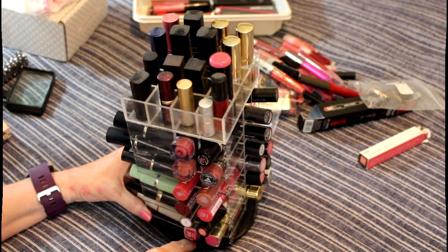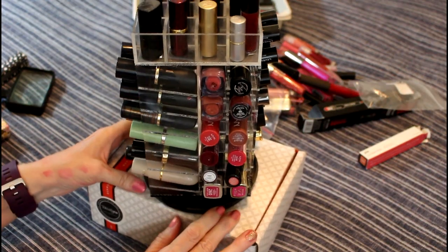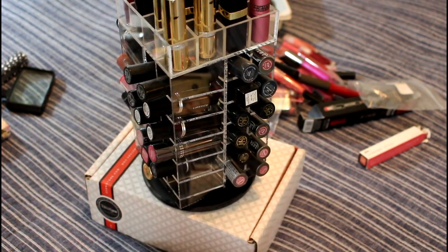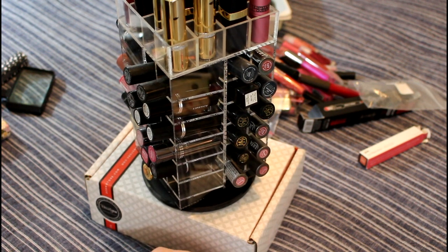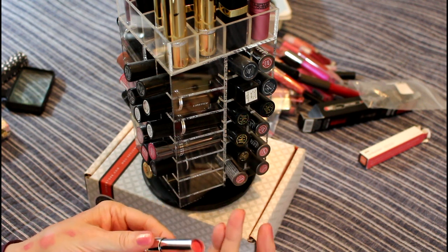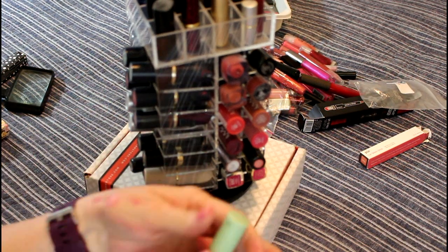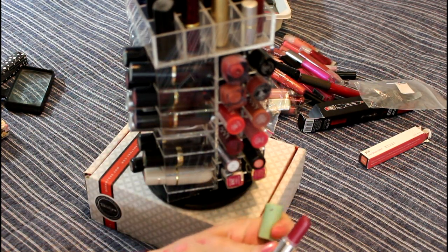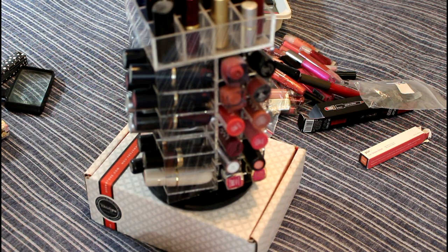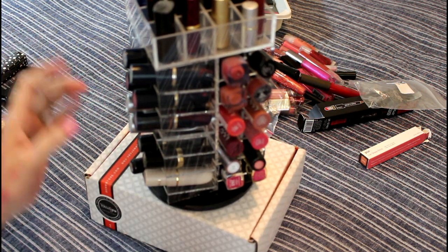I don't know if it's going to stand very well, so I might have to stand it on top of this box. There are some lipsticks in here I know have to go. I'm just going to start with the ones I know I'm going to get rid of. This is one of the old Color Whispers — it's a really beautiful color, but it's so old I wouldn't take a chance putting that on. This one is my oldest Clinique lipstick — it's really, really pretty in Raspberry Glacé, but it's really, really old. Do I want to take a chance? No. So I'm going to get rid of that.